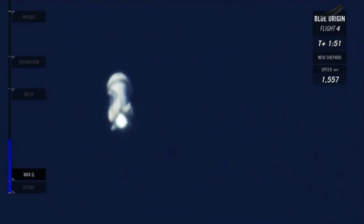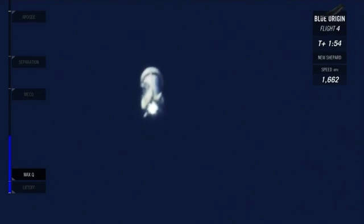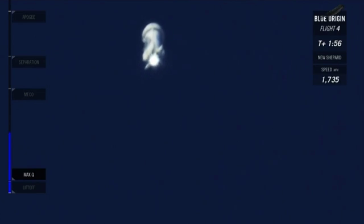We've now passed Mach 2. 100,000 feet. About 30 seconds away from main engine cutoff, or MECO.